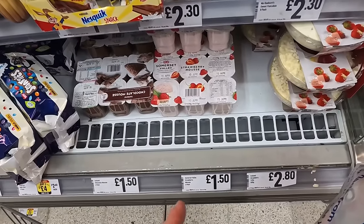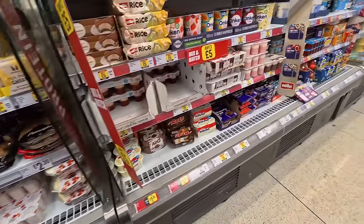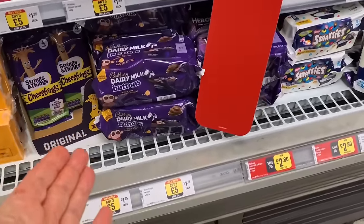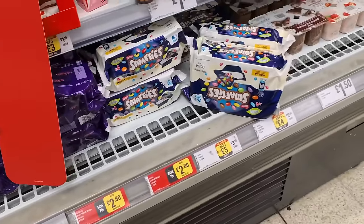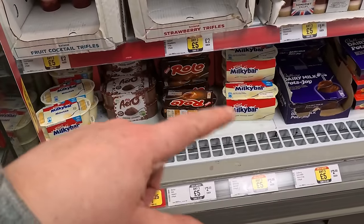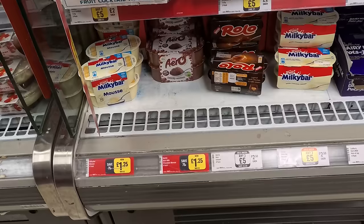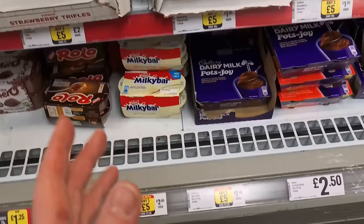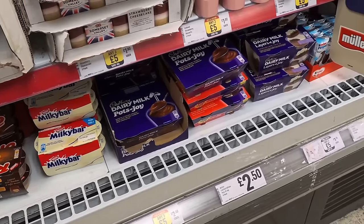There's mousse here at £1.50 for six — I thought it was yogurts at first. I'm looking for fruity yogurts for my daughter; she has them in the mornings. It's very bizarre — I can't find normal fruity dairy yogurts. There are Cadbury Button desserts at £1.75 for a pack, Smarties ones at £2.80, and Milky Bar on offer at £1.25 for four — normally £2. She'd probably like that but it's mousse, not yogurts.